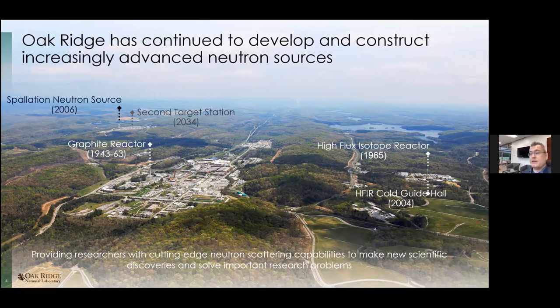We have a project on track to build a second target station for the Spallation Neutron Source, which will be producing science in 2034 according to our current plan. Right now we have two neutron sources — HFIR and SNS — and in something like 10 to 13 years we will have three neutron sources. This is a particularly unique feature of neutron sciences at Oak Ridge: having more than one neutron source.